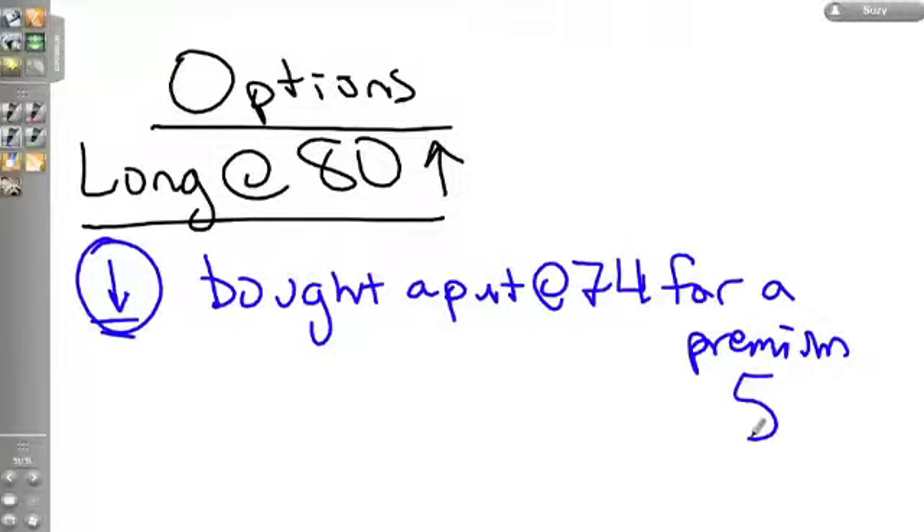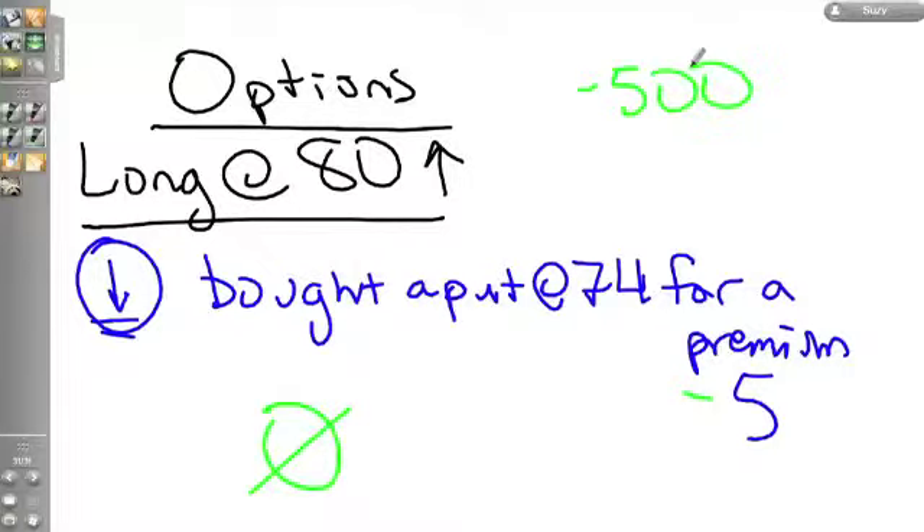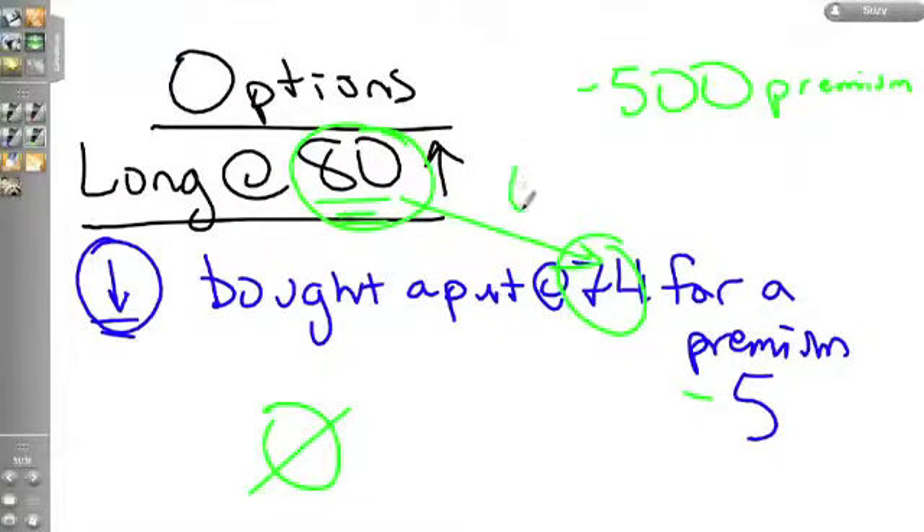The test wants to see if you understand the worst-case scenario. The worst case is that the stock you bought goes down to zero. You are out of pocket the premium to buy the put — five dollars a share, times 100 shares, equals $500. Now look at where you hedged your risk: the strike price of 74 is less than your inventory position of 80 by a difference of six.